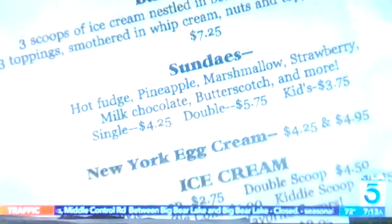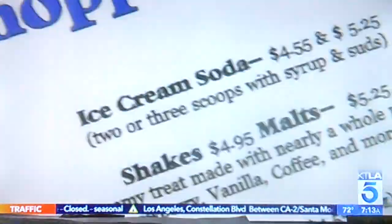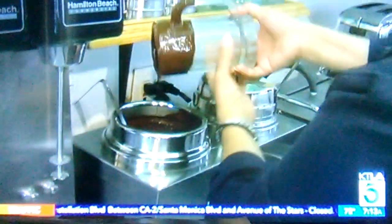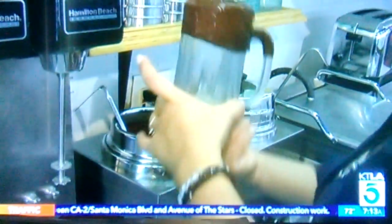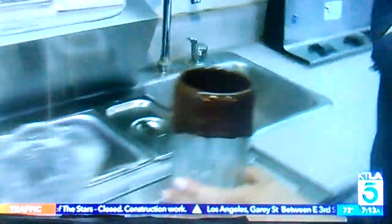Welcome to DeSoto Pharmacy. What can I get for you? I'll have the Hawaii pie hot fudge sundae. And I'll have the chocolate ice cream soda. Every dish, every mug starts out getting coated in chocolate. It's beautiful, isn't it? Like dessert with dessert.